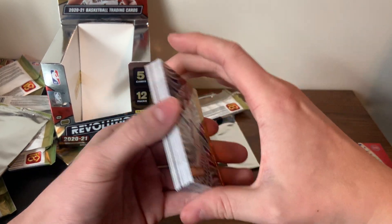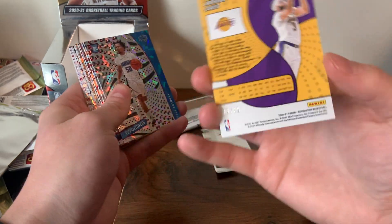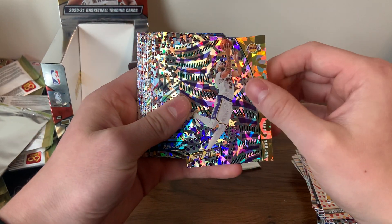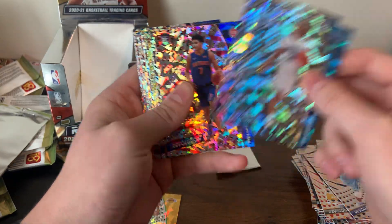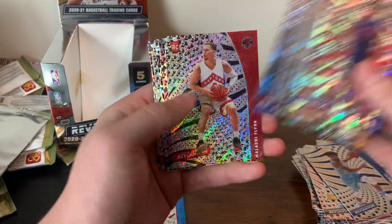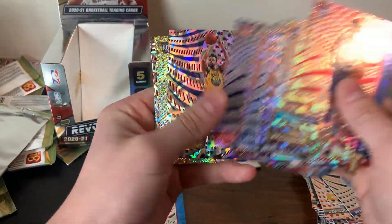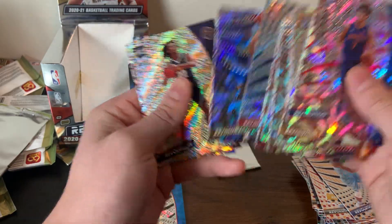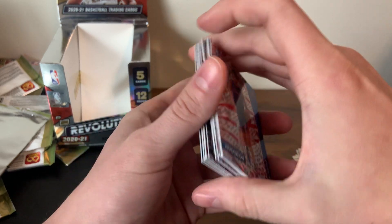Quick recap of the hits — not a whole lot, but we do have the Anthony Davis numbered 288, 62 of 88 — he's been playing a lot better, hopefully he can stay healthy. Cole Anthony Chinese New Year parallel, Jaden McDaniels — definitely two of my favorites — Killian Hayes parallel, James Wiseman base, and then a bunch of other base cards and rookie cards.